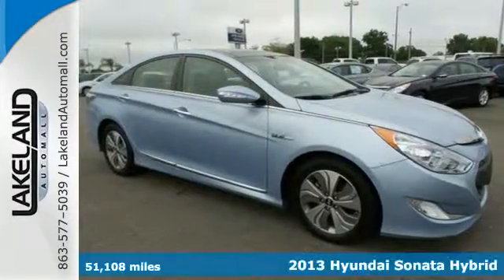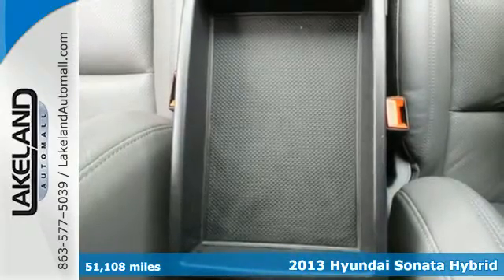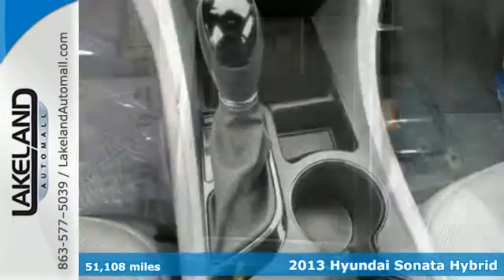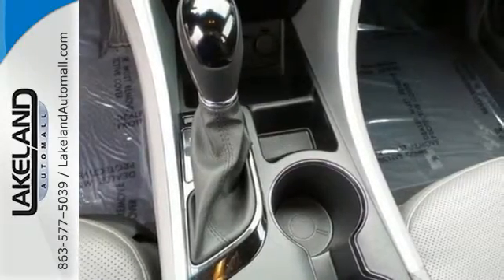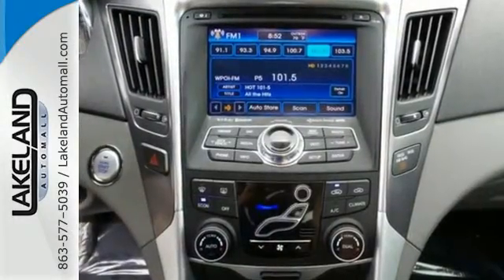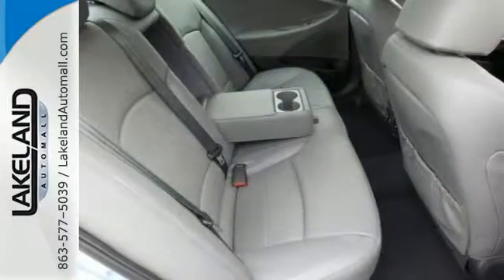Here's a 2013 Hyundai Sonata Hybrid. This gorgeous sedan comes with all the amenities you desire, such as heated mirrors, climate control and heated front seats, as well as the ultimate in safety features including anti-lock brakes with brake assist, multiple airbags, and stability and traction control.